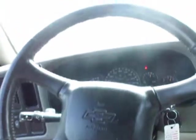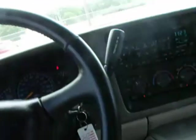Groovy sounds, man — groovy sounds. Cruise control, power windows, power mirrors, power seats. This is a nice one here. Oh, and I forgot about the tape player in it too.